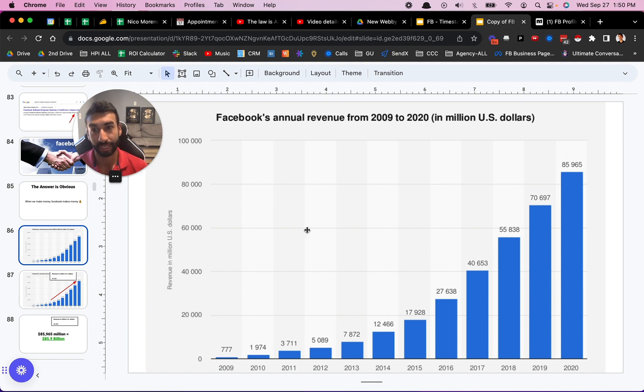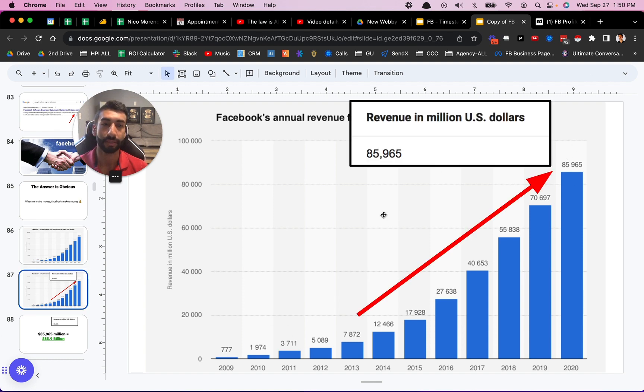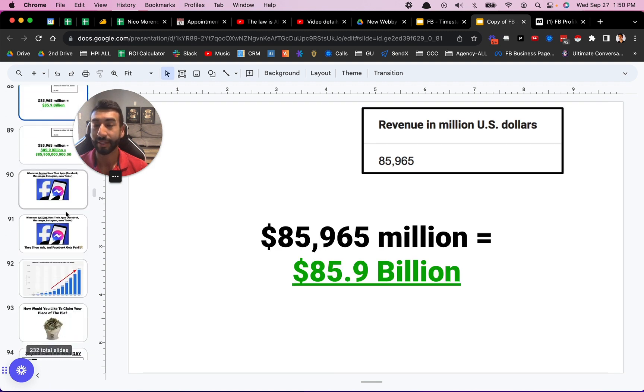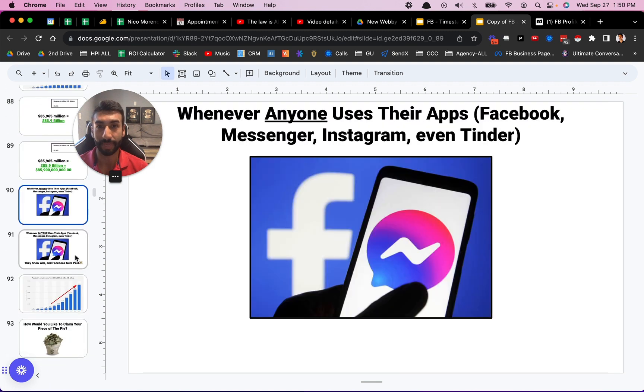Here's Facebook's annual revenue from 2019 to 2020 — you can see it's only getting bigger, only shooting up. Revenue in millions of dollars — in 2020 they were already making $85,000 million dollars. That's 85 billion. So there's a mountain of opportunity here. And the reality is whenever anyone uses their apps — Facebook, Messenger, Instagram, even Tinder which is owned by Facebook — they show ads and Facebook gets paid for that. So they want you on all of their apps as much as humanly possible. When we win, they win.